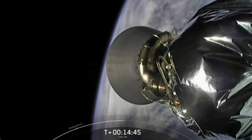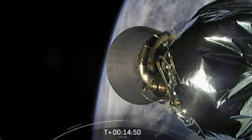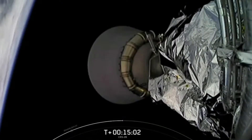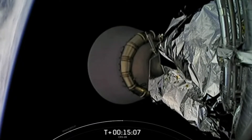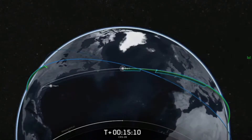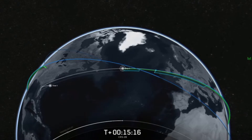Some of those fresh foods include apples, grapefruits, oranges, cherry tomatoes, and blueberries. Dragon will dock to the zenith, or space-facing side of the Harmony module, just recently freed up by Dragon Freedom, which brought up the Axiom 2 crew. The Axiom 2 crew aboard SpaceX Dragon Freedom safely splashed down off the coast of Florida at 10:04 p.m. Central Time, 11:04 p.m. Eastern on May 30, 2023, officially concluding the second all-private astronaut mission to the International Space Station.